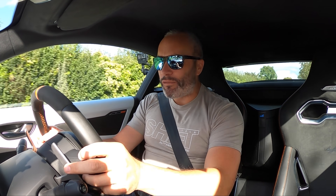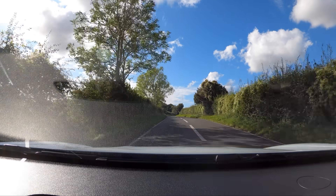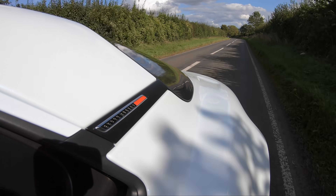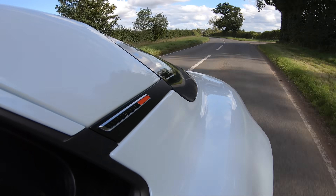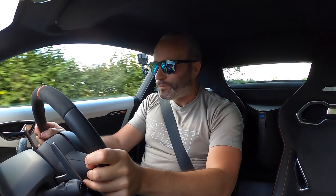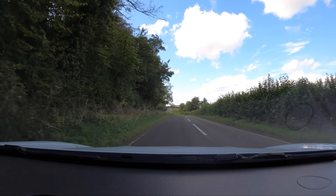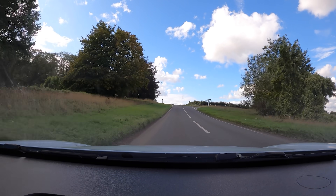It revs out to about 6,500rpm redline, but it feels and sounds like it's about 8,500 — it sounds amazing. The gearbox is a seven-speed dual-clutch and it works really well up and down. I've seen a few people complain about it but I think it's actually pretty good — it always gives you the gear you want when you go down the box. This section of road is just perfect for this car.